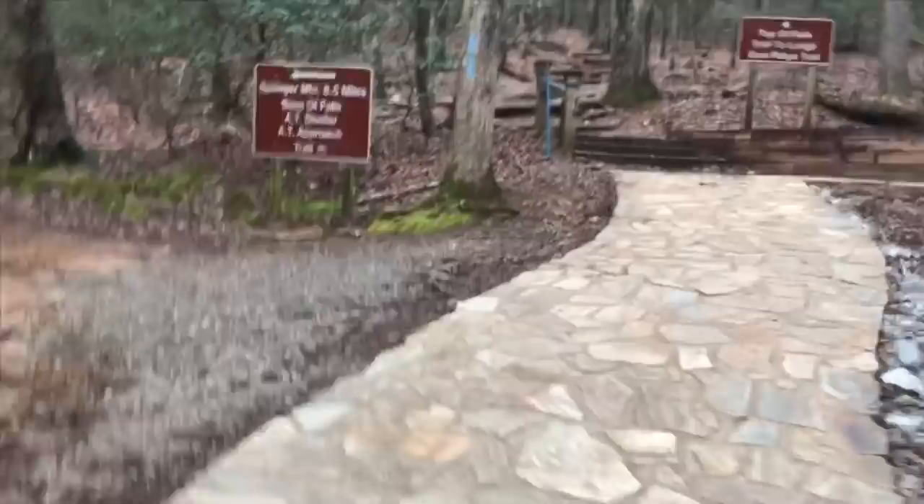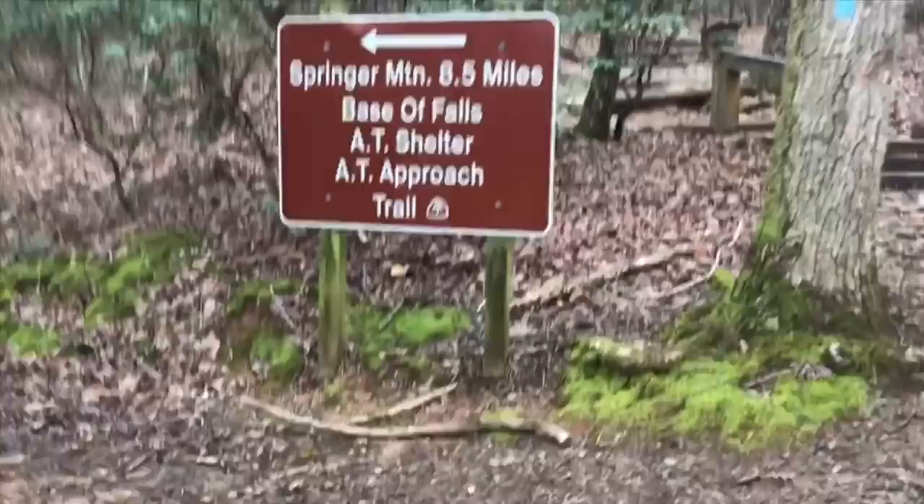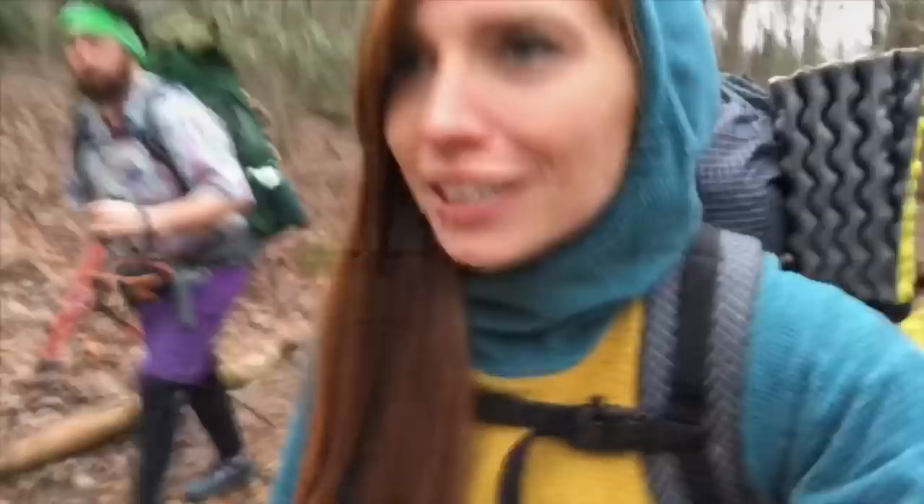Oh, it is a blue blaze. So do we go left or right? I think left. We are officially on the approach trail and making our way towards the steps and it's still snowing the slightest bit, but not very much.